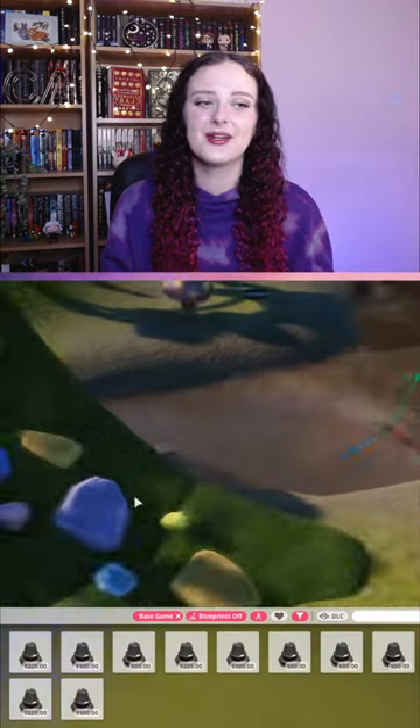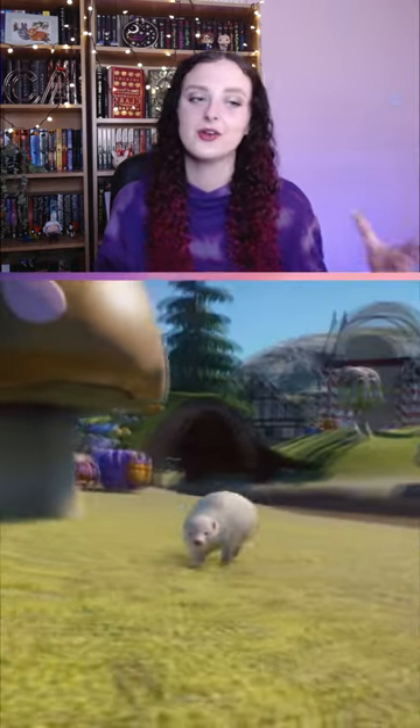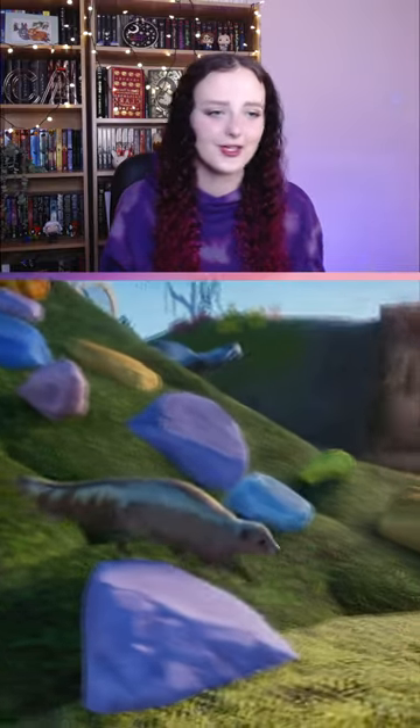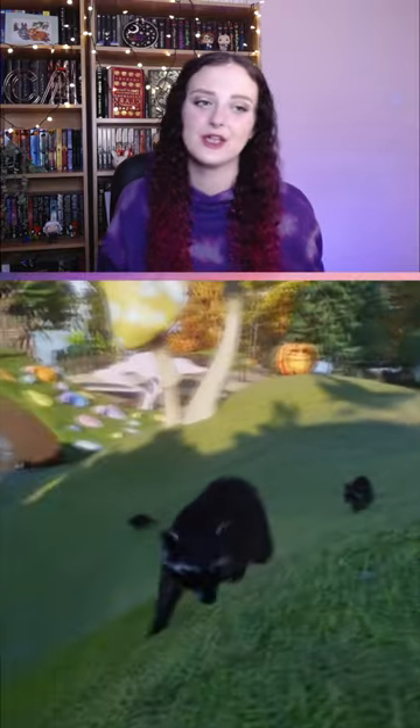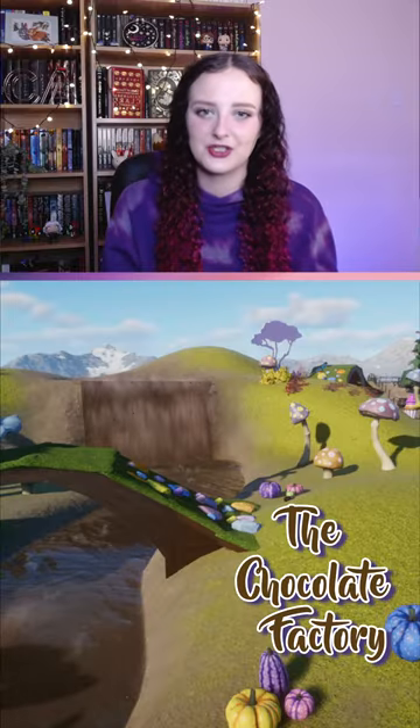What sweet-toothed person wouldn't love going to the chocolate factory and the chocolate river? That's what I've tried to draw inspiration from for this habitat — we've got a chocolate waterfall, a chocolate river, and lots of different decorations inspired by the edible things in the chocolate room.